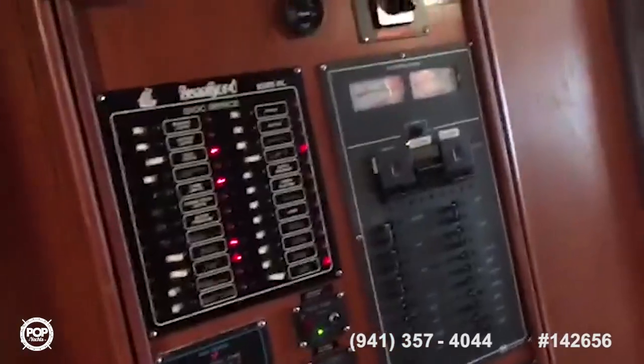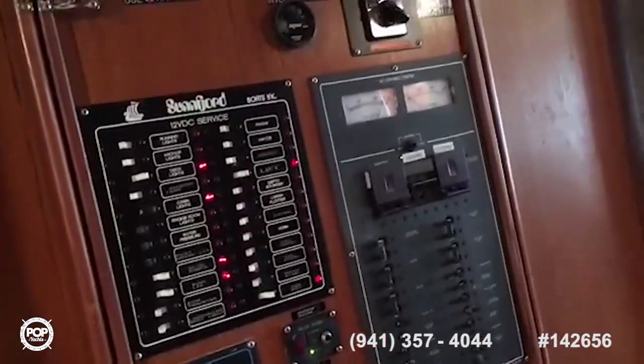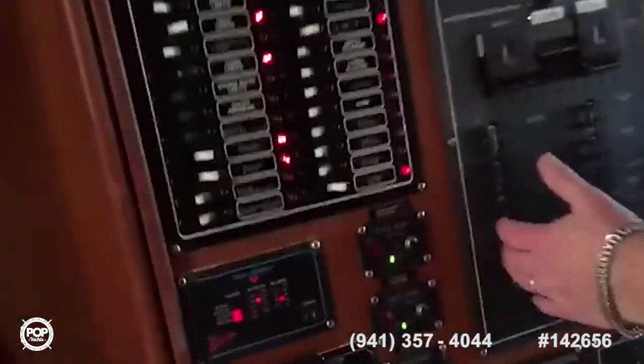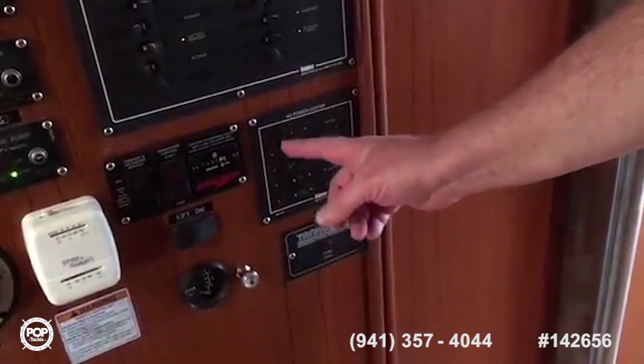The bed sits atop the 500-gallon freshwater tank for those long excursions. Here's the DC control panel with all of the circuit breakers for the 12-volt system, the AC control panel for all the 110-volt circuit breakers, and down here is a separate circuit breaker for everything that can run off the inverter when you're off the hook and not running the generator.